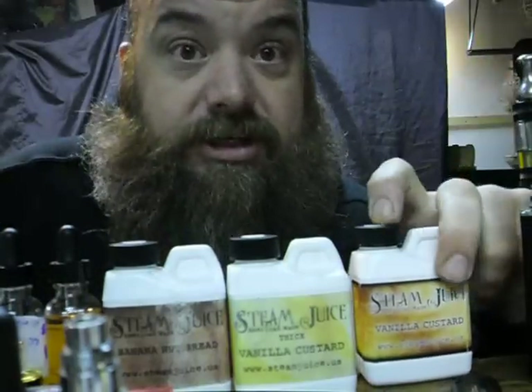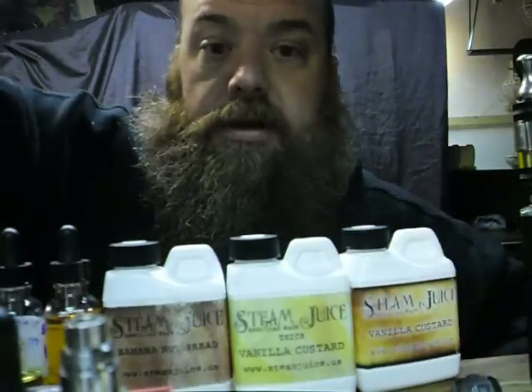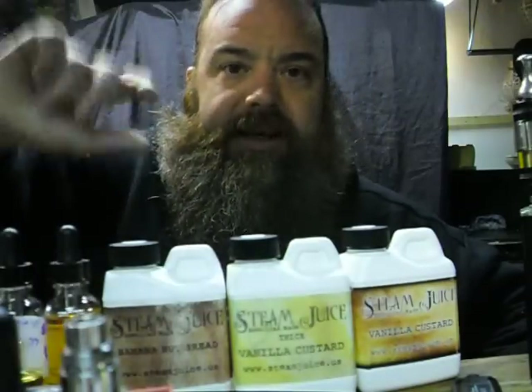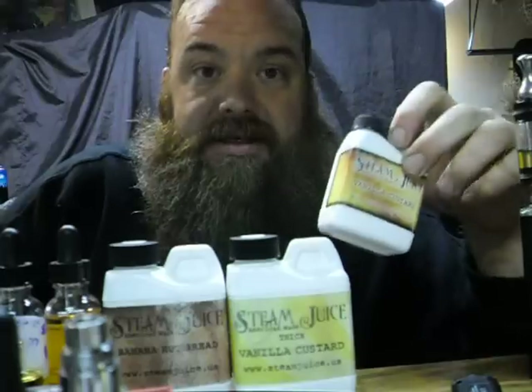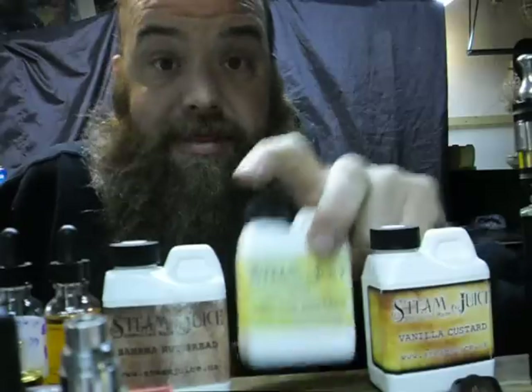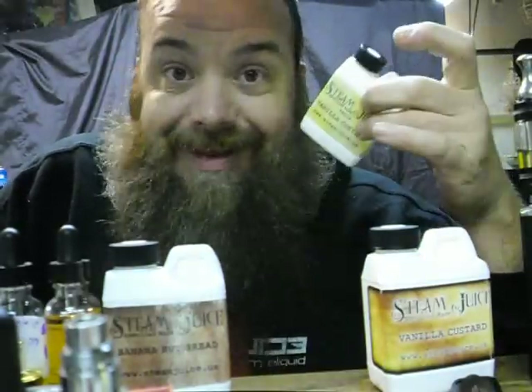Two 120ml jugs. If you're not familiar with using jugs like this, most things you get are probably bottles which have a different way of shaking and steeping. These ones were made fresh to order. I got them in 60ml. I picked up the vanilla custard, the thick vanilla custard with an added strawberry shot — you can add extra flavor shots in the comments when ordering.